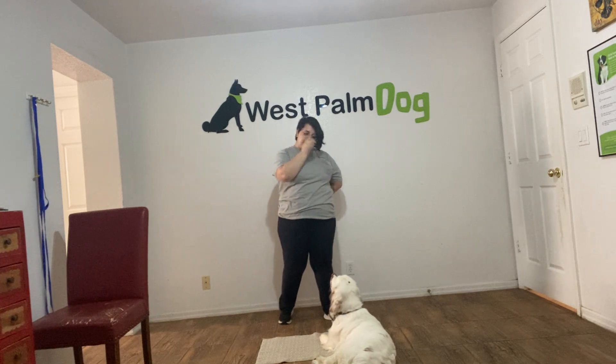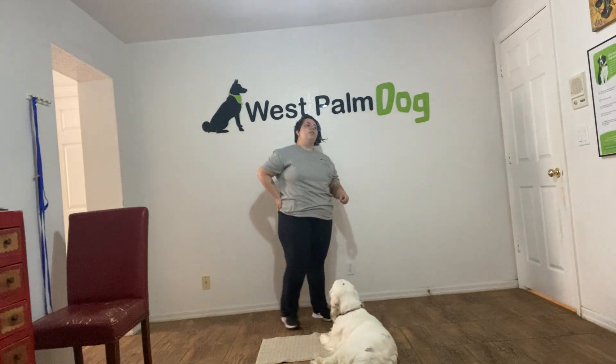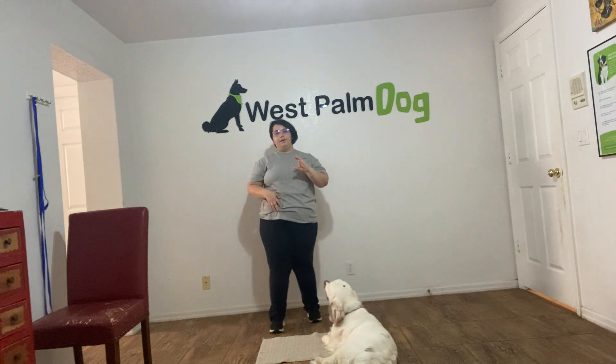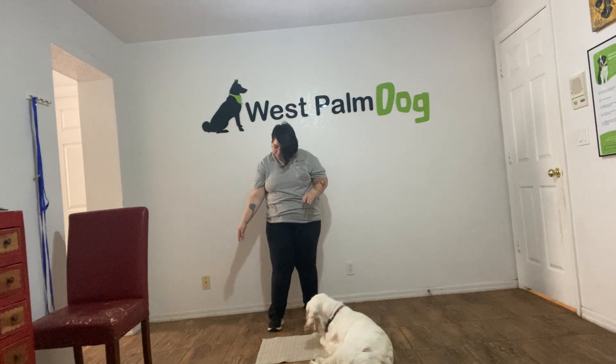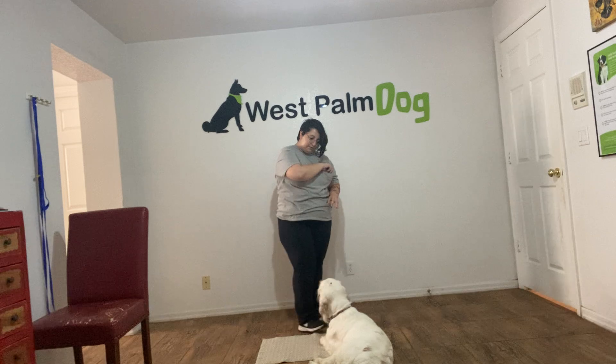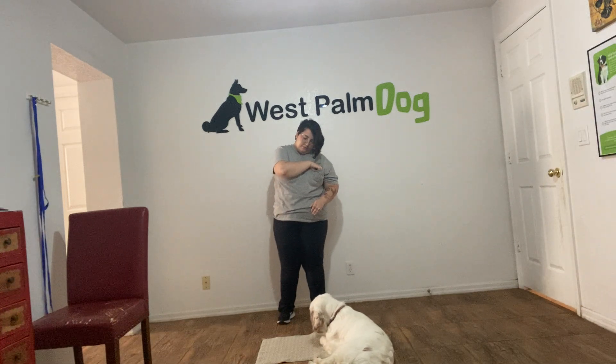Yes! Now she's only halfway on the mat but that's okay with me. Now what I'm gonna do is treat her. Stay. And the goal here is that I at least want 30 seconds with me being able to drop a couple treats around her. So what I'm gonna do — Daisy, leave it. Yes! And so I'm gonna start dropping treats around Daisy and she cannot touch the treats no matter what.